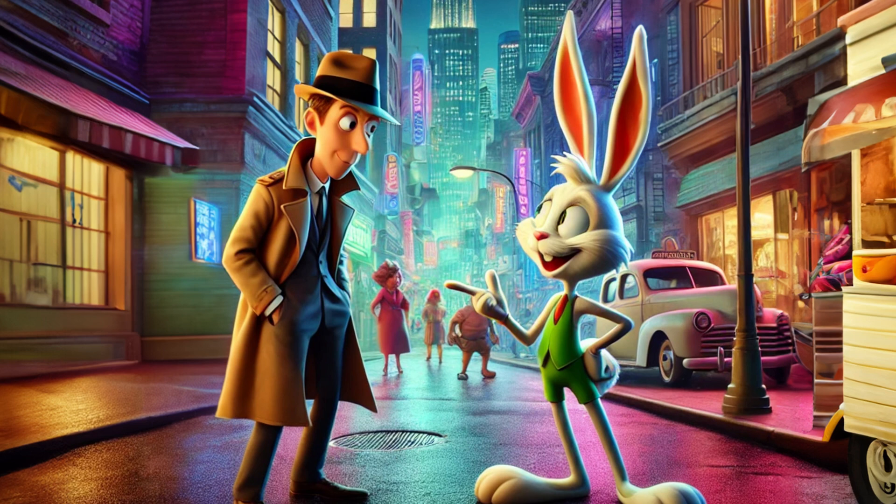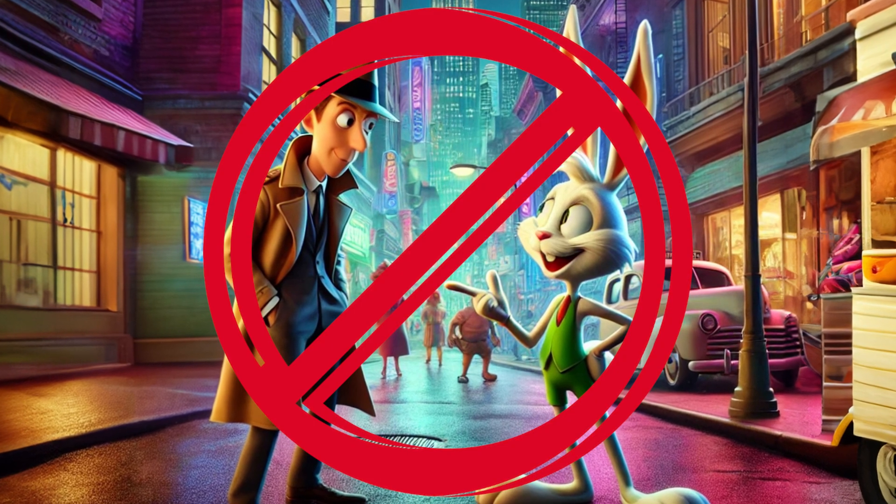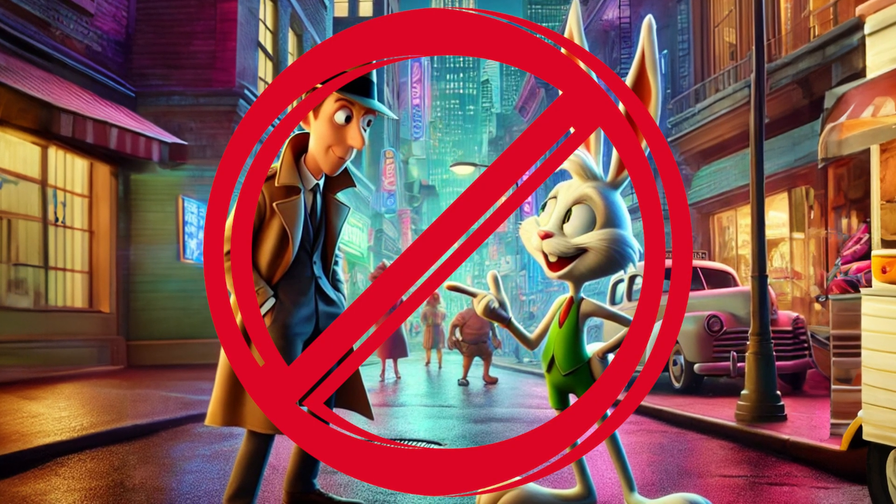Roger Rabbit likes to smoke pot at 3:45 and sometimes at 1. No, I haven't lost my mind, and no, this is not some pitch for a strange reboot of Who Framed Roger Rabbit.